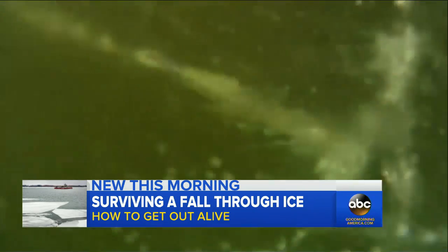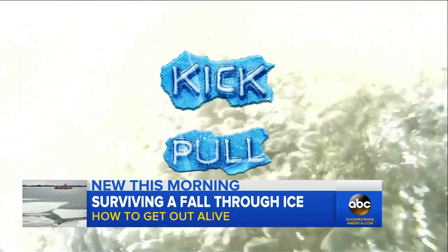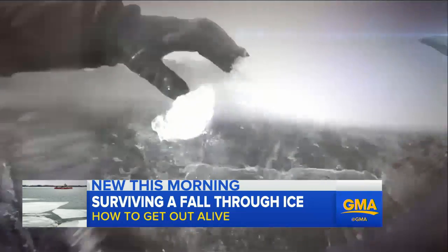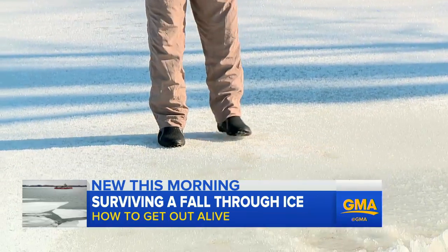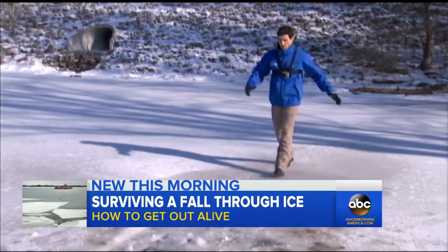Then get control of your breathing and don't panic. Two words: kick and pull. Put your arms on the ice and just kick your legs and try to pull yourself along the ice — like swimming on top of the ice. With no special wet or dry suits, I take the plunge.